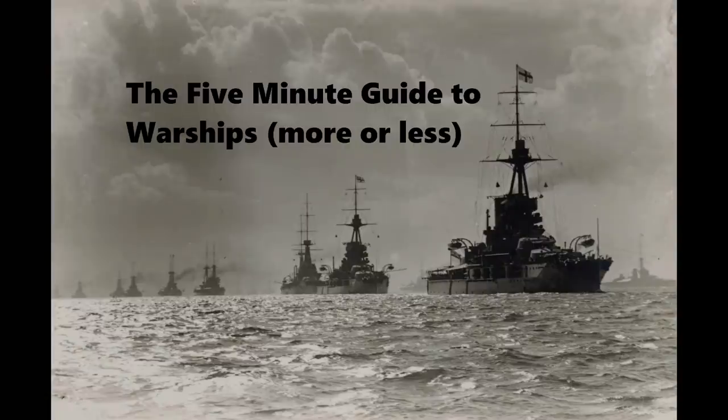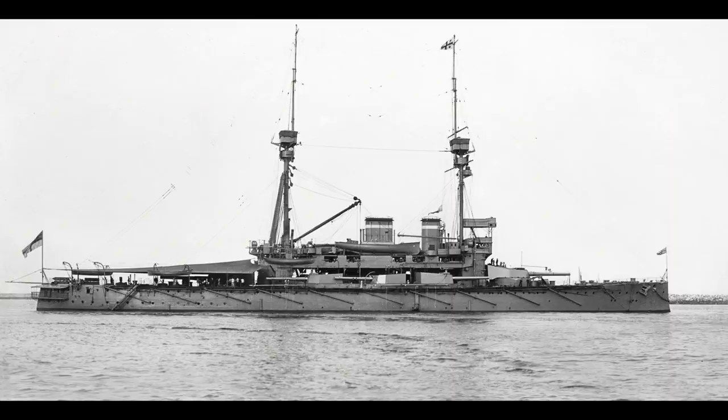This is the five-minute guide to the Lord Nelson class, the last pre-dreadnoughts of the British Royal Navy. Although the Lord Nelson class would have the distinction of being the last pre-dreadnought battleships, somewhat ironically for the nation that actually launched HMS Dreadnought, they were finished afterwards.